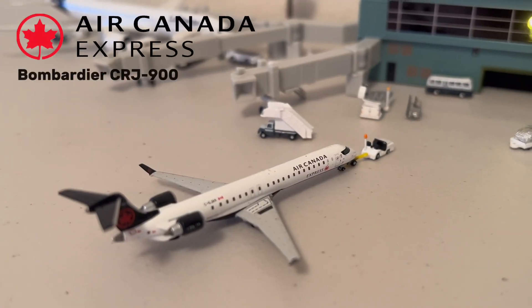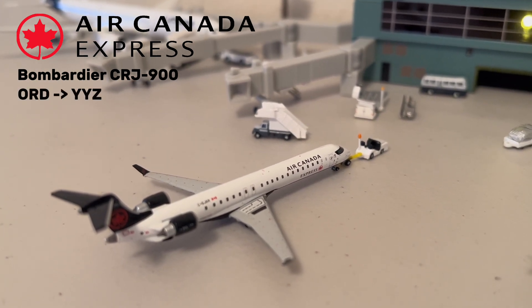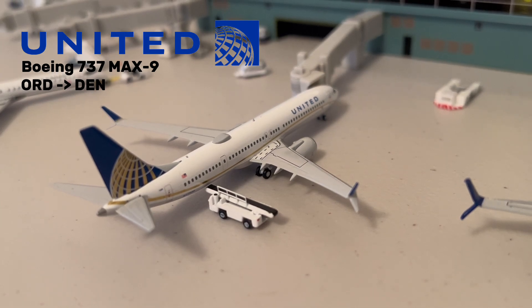Following that, we have an Air Canada Express CRJ-900. This aircraft just finished loading up its passengers and will now be pushing back for its flight to Toronto. Next up, we have this United 737 MAX 9 in the Continental Merger Livery. This aircraft is getting ready for its flight out to Denver as baggage will arrive shortly.